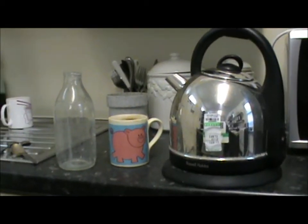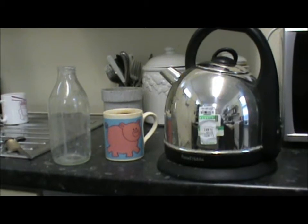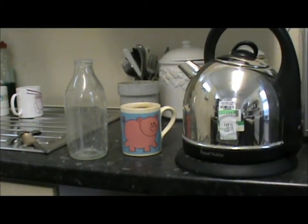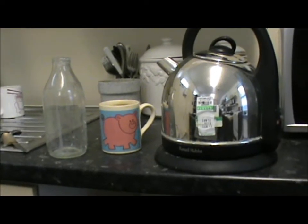Another terrible crisis sent me for a walk just now. Look at that — no milk. How can I drink tea with no milk?